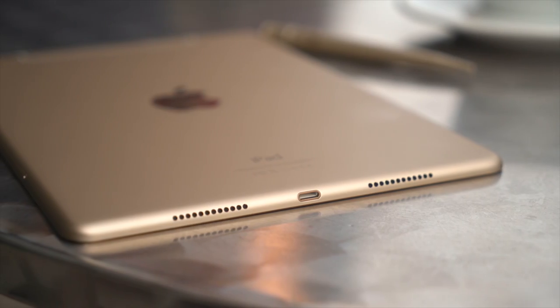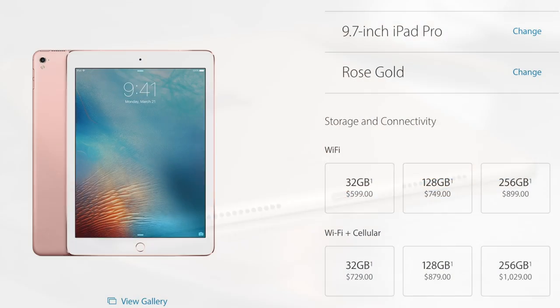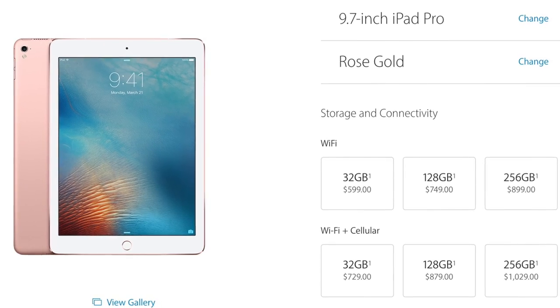Storage still starts at 32GB, like the bigger Pro, and 128GB for those who want to step up. If you'd rather leap up, there's now a 256GB option, and that's for both sizes.